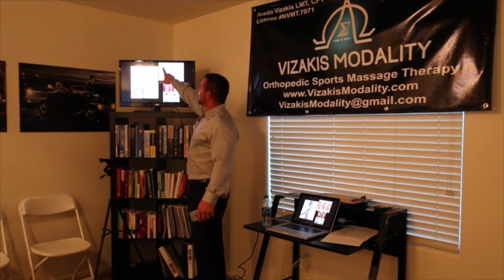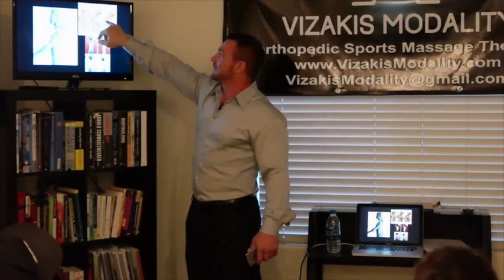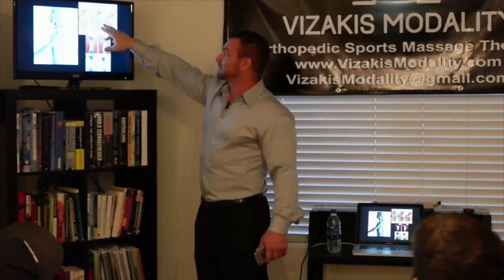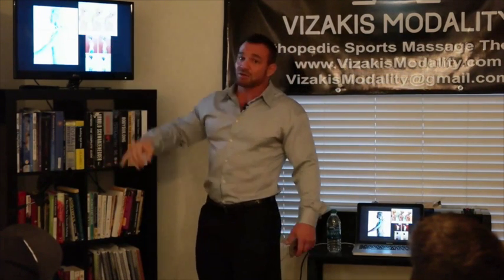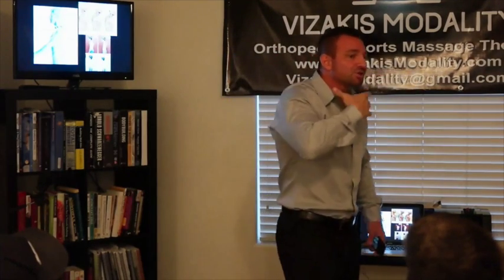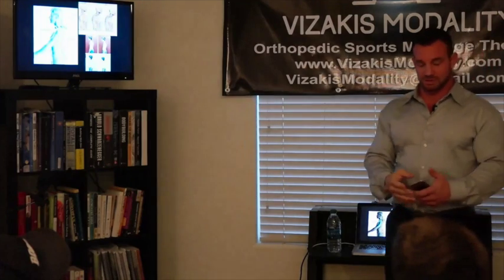The head weighs 12 pounds, and in normal body position when it starts to come forward, it triples in effective load — with just maybe half an inch to an inch of forward deviation. Further out, it quadruples. So you're essentially walking around holding up four times the weight on your shoulders all day, every day. You can imagine how much energy that expends — hopefully this puts into perspective just how important watching your posture is.